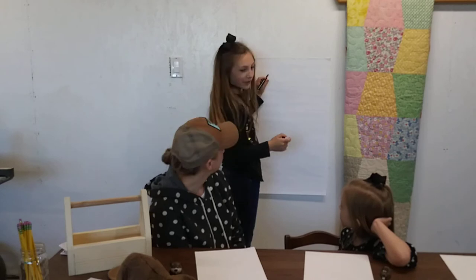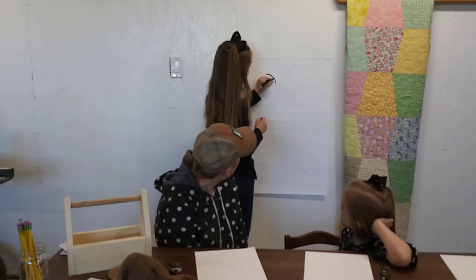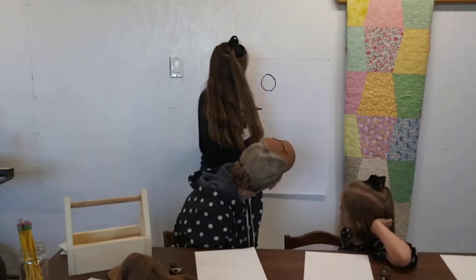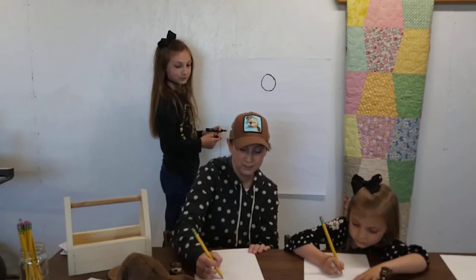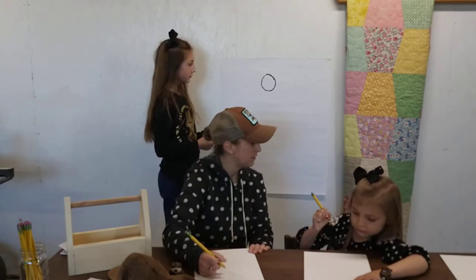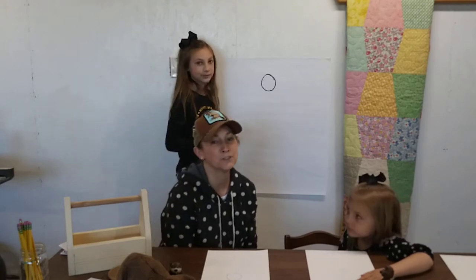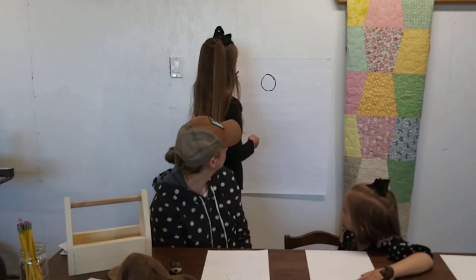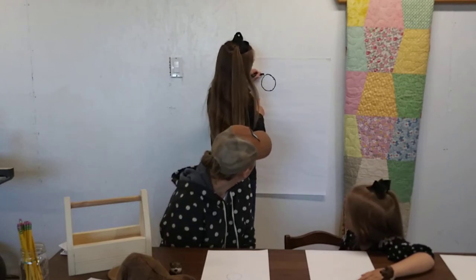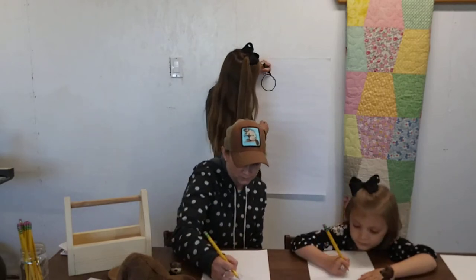First, we're going to make the head fluffy by drawing a bunch of lines to make it look fluffy. We're making it kind of into a circle shape. Next, we're going to draw the ears, which we'll try to make fluffy too but not as fluffy — kind of into an oval-ish shape on both sides.